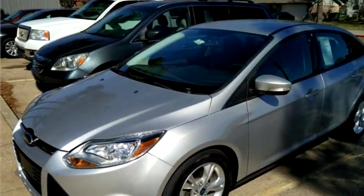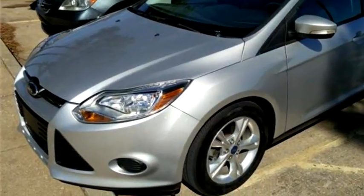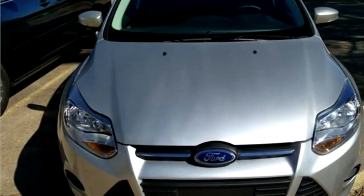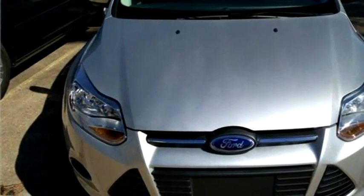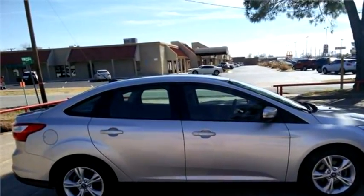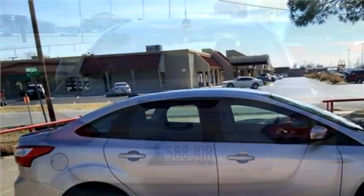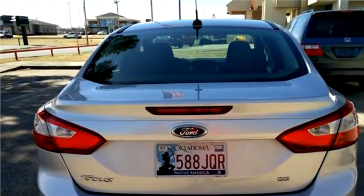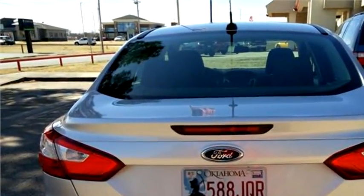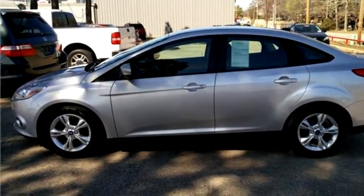Kirkpatrick Auto Sales proudly presents this 2013 Ford Focus SE Sedan. The body style is sedan. It has four doors. Transmission is automatic. Drive train is front wheel drive. Exterior color is silver. Interior color is black. It has a four-cylinder engine. Engine size is 2.0L four DOHC 16V.